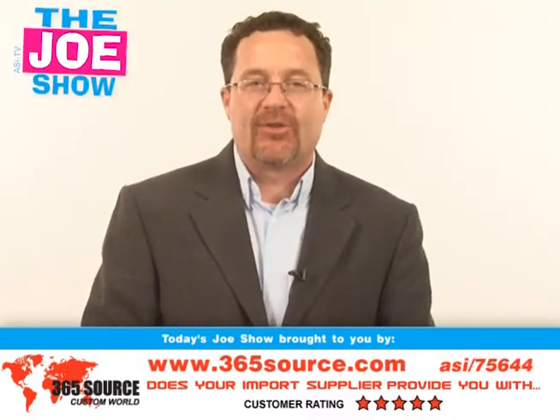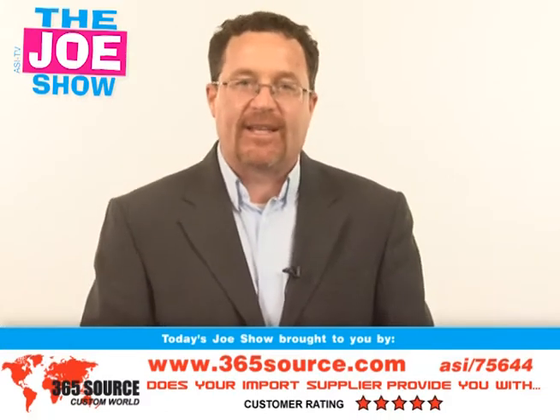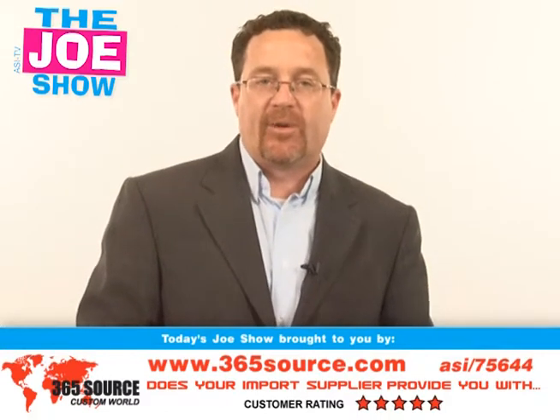Hi, I'm Joe Hale. You're watching the Joe Show. Today's Joe Show is sponsored by Pacific Bridge, and at the end of the video I have one of their products that I want to show you.